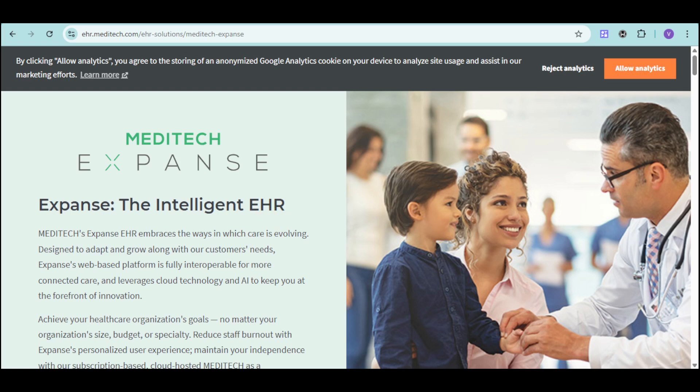Are you a healthcare leader navigating a rapidly changing landscape? Are you looking for an EHR solution that not only streamlines your workflows, but also empowers your staff and drives better patient outcomes?